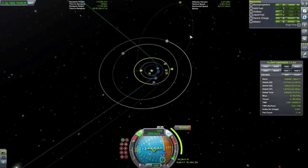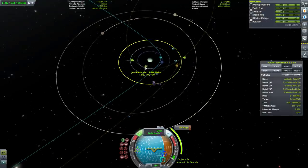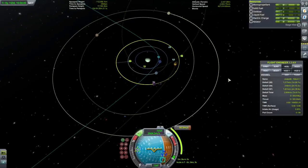So now we encounter Tylo, get into this orbit, and that has a periapsis around Laythe orbit — which I can deal with.